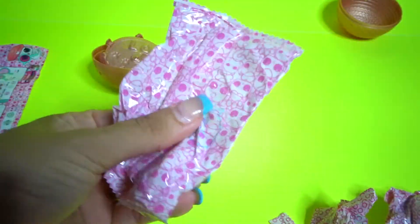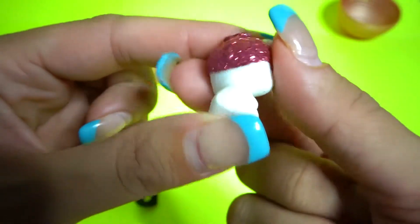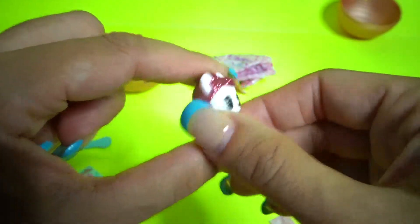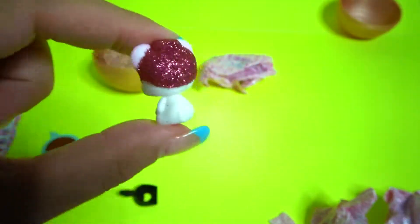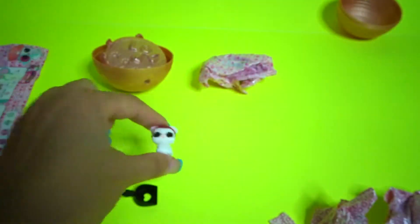Oh, that's cute! Oh my god, I thought it was a turtle. I love her - she's got a pink sparkly hat. It's going to say hair but it's not hair. She's cute. I like her. I'm going to put her here.